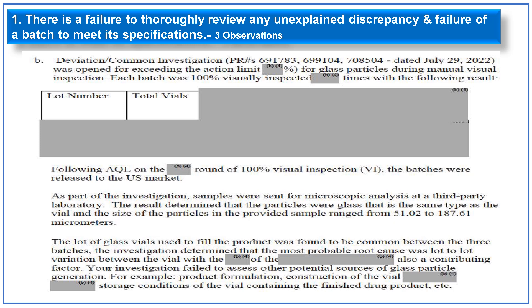Referring to this glass particle deviation, a common investigation dated 29 July 2022 was opened for exceeding the action limit of glass particles during manual visual inspection. Each batch was 100% visually inspected, and a table of three batches in redacted format was provided. After AQL on the round of 100% visual inspection, the batches were released to the U.S. market. Samples sent for microscopic analysis at a third-party laboratory determined that the particles were glass of the same type as the vial, with sizes ranging from 51.02 to 187.61 micrometers. The lot of glass vials was found to be common between the three batches.